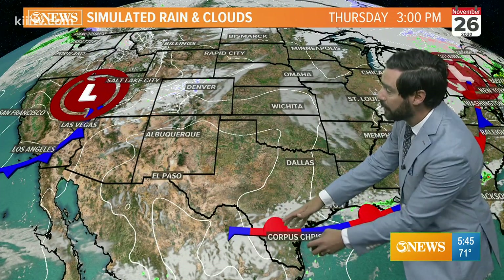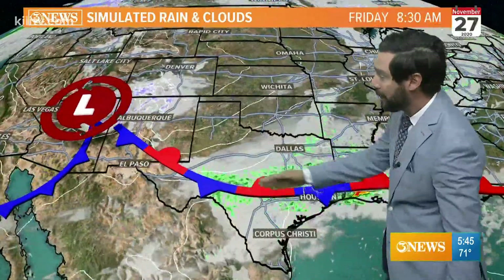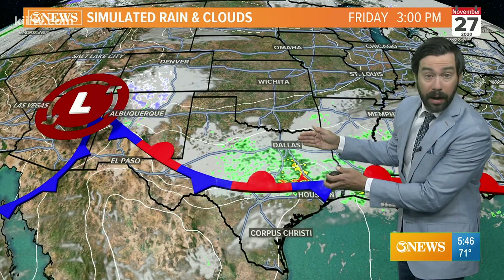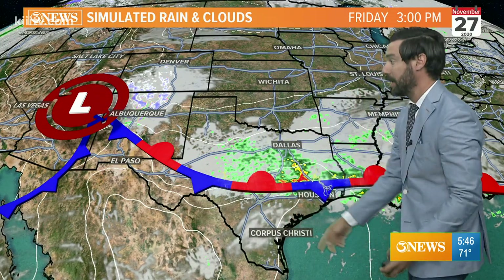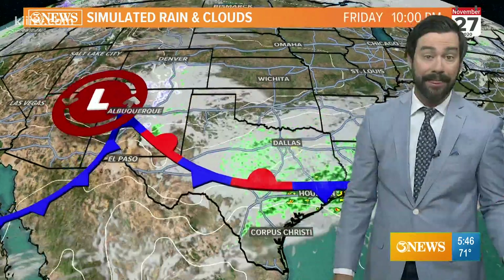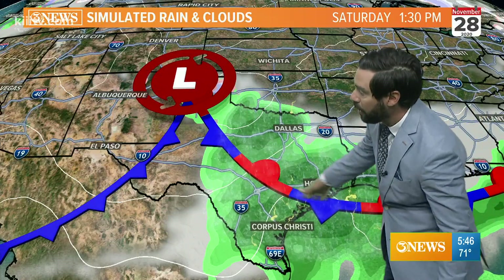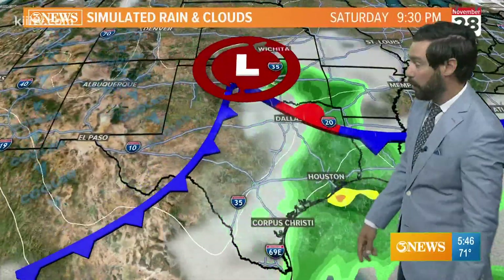For the time being, the cold front that moves through today will end up stalling out over the area on Thanksgiving and continue to retreat to the north on Friday. That'll be the focal point for some shower and thunderstorm activity on Friday. This particular weather model has most of the rain displaced farther north between the I-10 and I-20 corridors on Friday afternoon. However, I do think we're going to see some scattered activity in the coastal bend here on Friday, and that will go up activity-wise on Saturday with this front laying over the area, the disturbance getting closer, and another cold front approaching from the west.